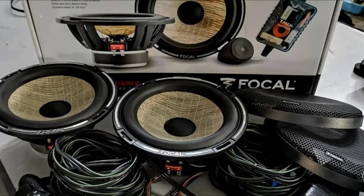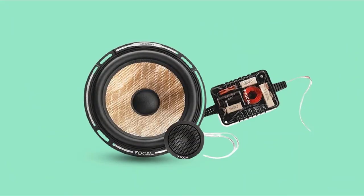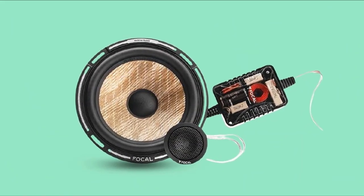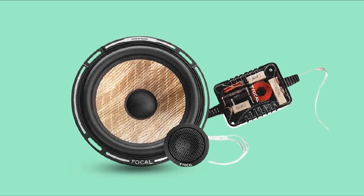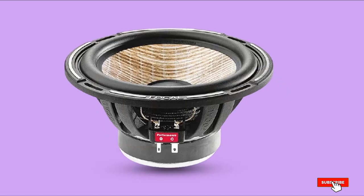They're known for being awkward to install, so given how much you're spending on perfection, I would recommend getting them professionally installed unless you know exactly what you're doing. That said, these are the best 6.5 component speakers, and if you can afford them, you will definitely enjoy them.